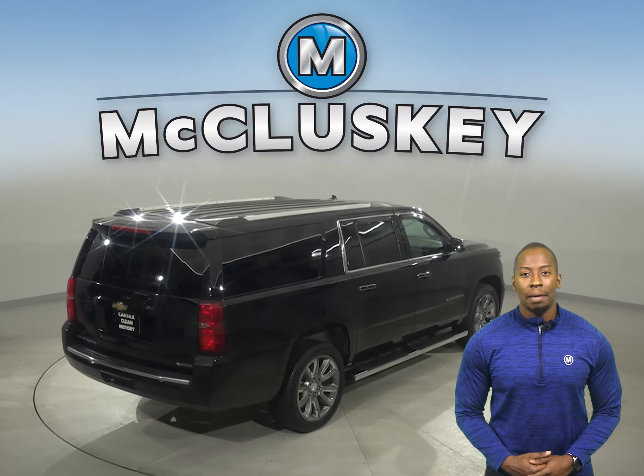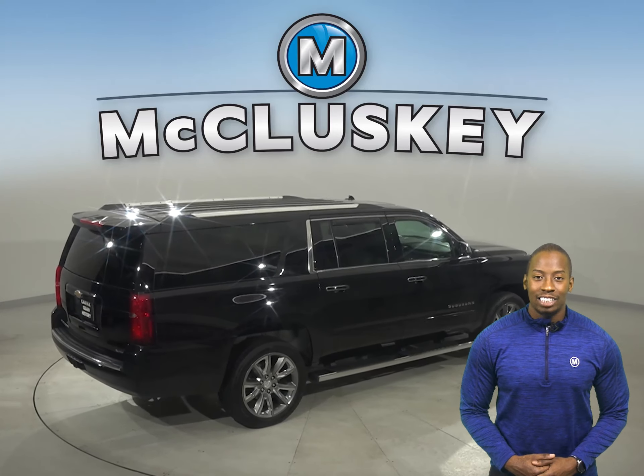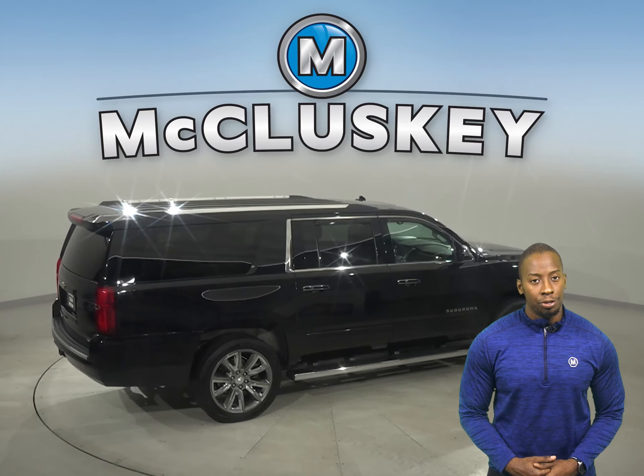For music, you'll have AM FM radio that's Sirius XM ready, as well as a CD player and Bluetooth capabilities.